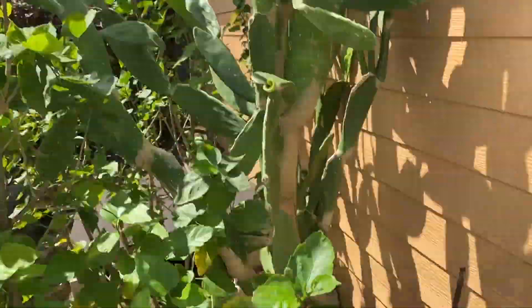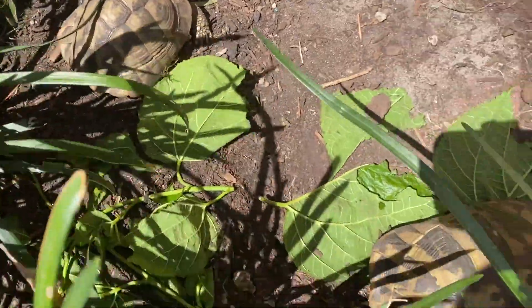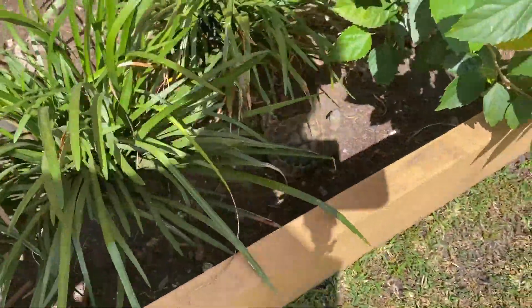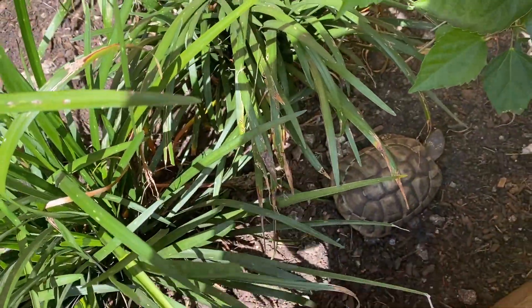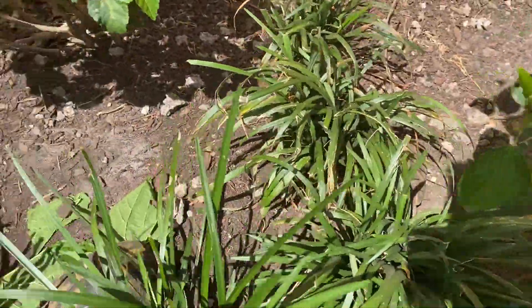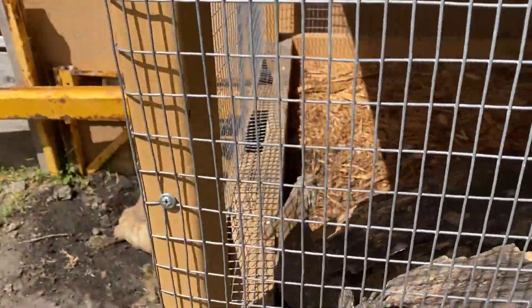Next are the Hermann's tortoises — these are the smaller tortoises I have and they're already adults. I got most of these on Craigslist except for two that I got from a pet shop nearby. I got those two first and then decided to buy more, eventually buying a whole group from one person on Craigslist.